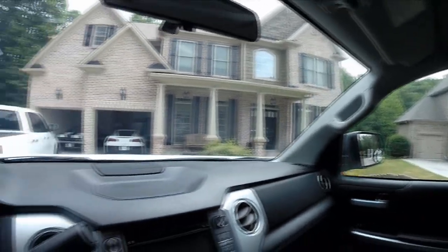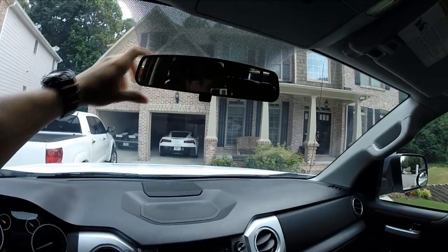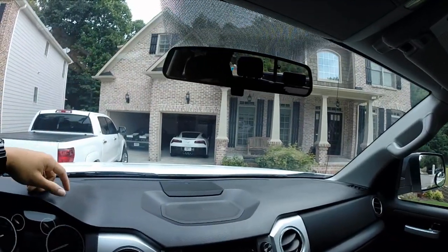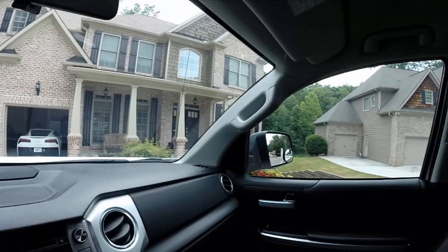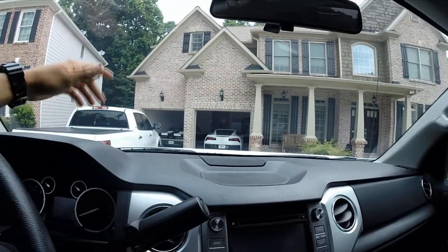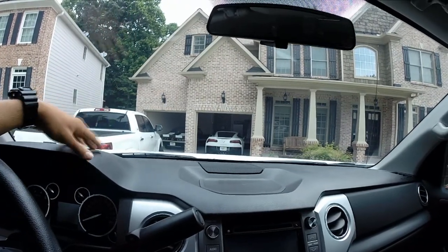That's step number two — got the windows tinted. I really can't wait till I get the rigid lights. I already sent the people at Rigid an email about what I'm wanting, so that should be done in the next month.